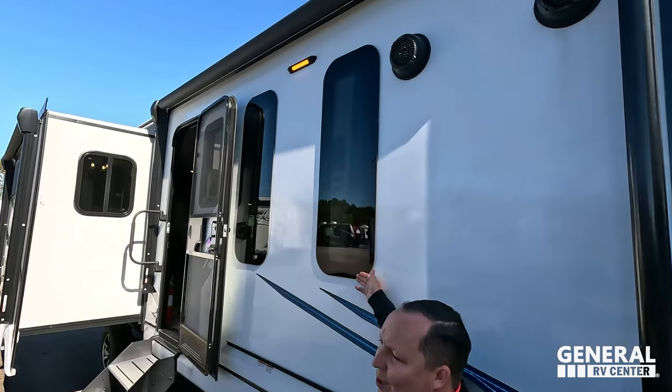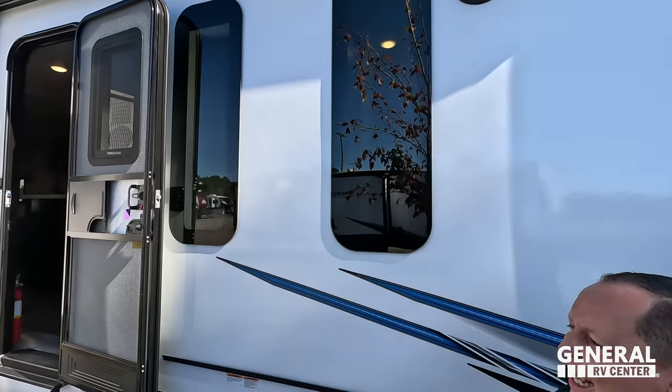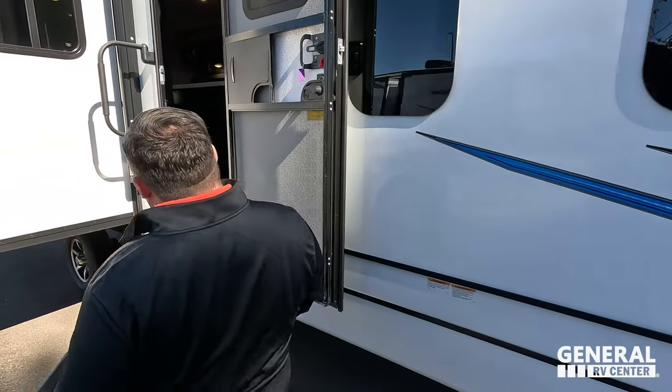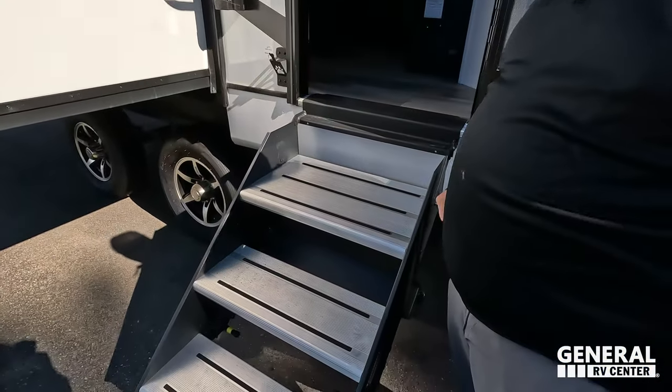Power awning with LED lights, speakers on the outside, another power awning with LED lights, and look at these awesome windows — this is going to look fantastic from the inside. The more windows, the merrier.